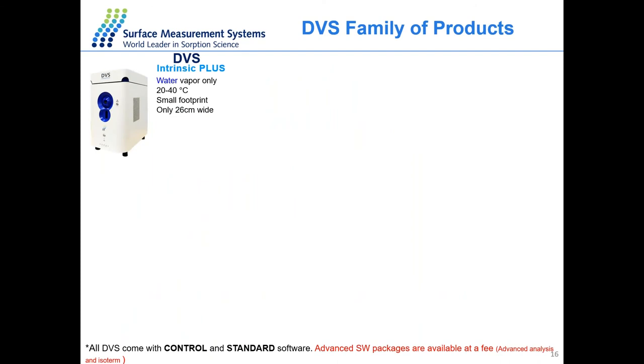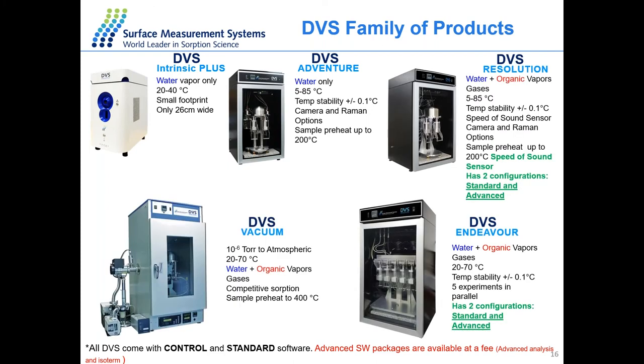This shows the family of our DVS products. At the top is our DVS Intrinsic Plus — our smallest instrument, which can only do water vapor sorption from 20 to 40 degrees. We also have the DVS Adventure, surrounded inside an incubator — water only, but temperatures can go from 5 to 85 degrees, with camera and preheater options. The DVS Resolution can use both water and organic vapors as probes, from 5 to 85 degrees with very good temperature stability, and supports camera, Raman, and preheater accessories.